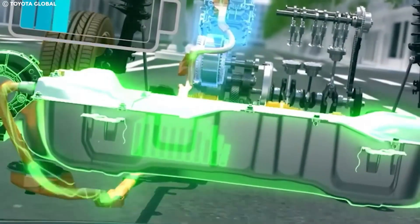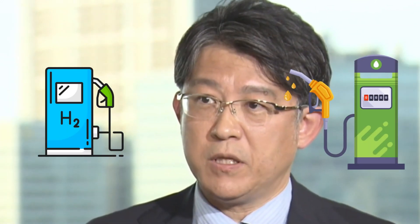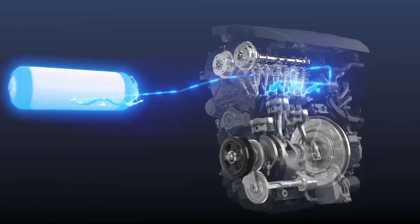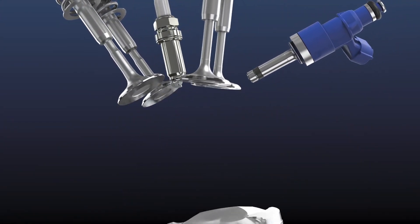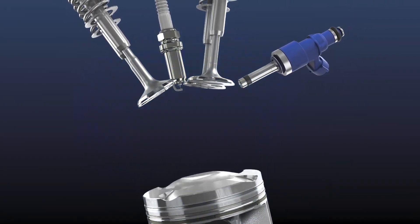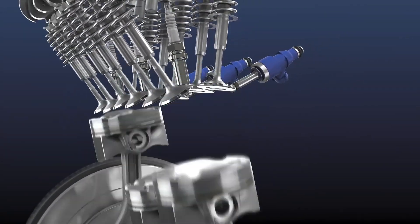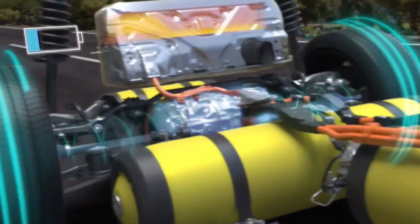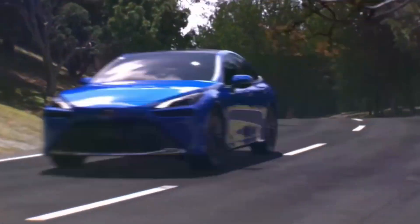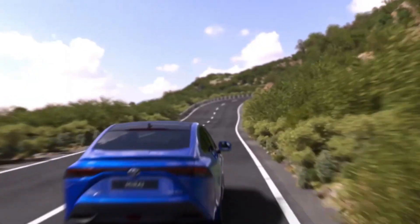But what about power and performance? According to Toyota, their water engine is an absolute powerhouse. Thanks to hydrogen's higher energy density compared to gasoline, they claim this engine could potentially generate up to three times more bang for your buck in terms of raw power output. And because the engine is essentially a souped-up internal combustion design, it can theoretically match the torque, acceleration, and top speeds of even the burliest gas-guzzling muscle cars.